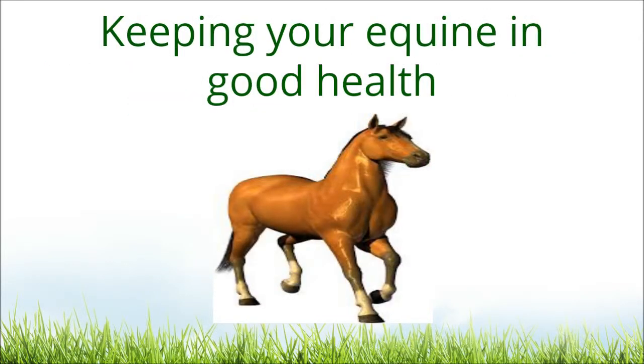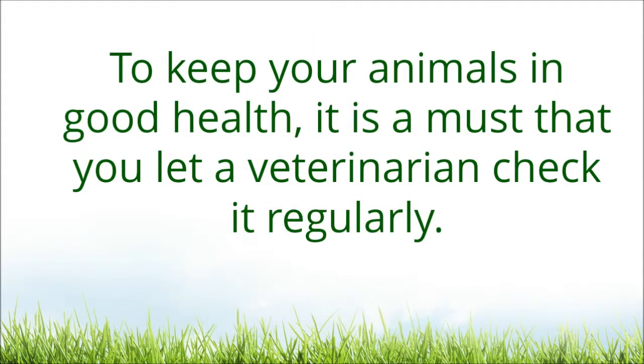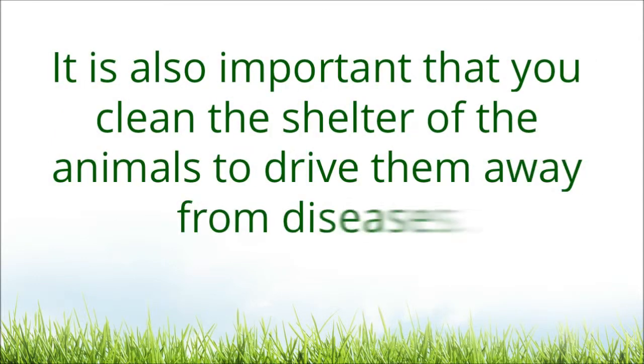Keeping your equine in good health. To keep your animals in good health, it is a must that you let a veterinarian check it regularly. It is also important that you clean the shelter of the animals to keep them away from diseases.